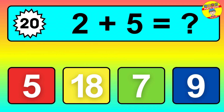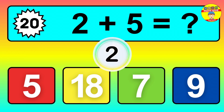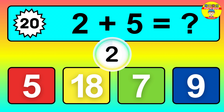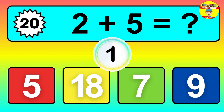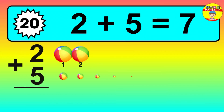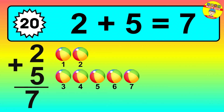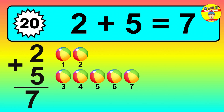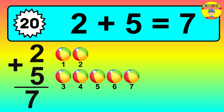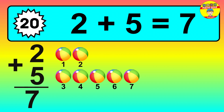Question twenty: two plus five equals what? So the answer is two plus five is seven. Let's count it: one, two, three, four, five, six, seven.